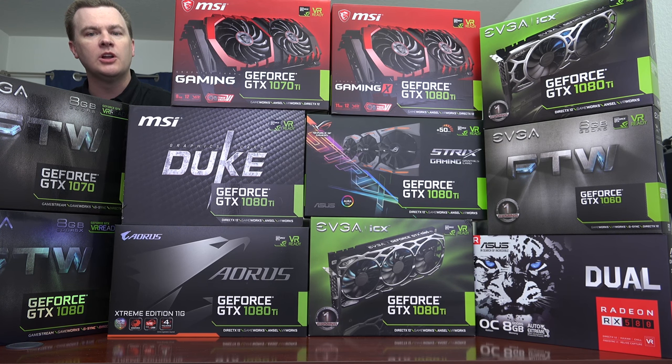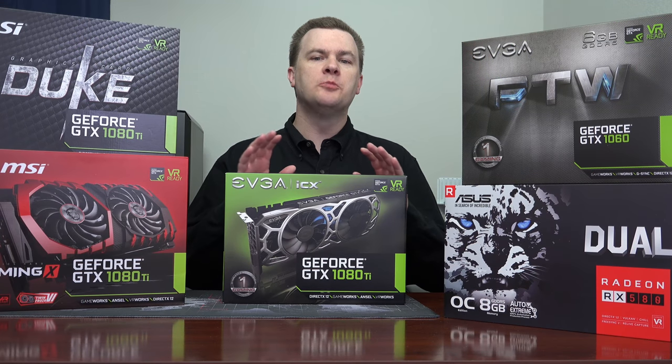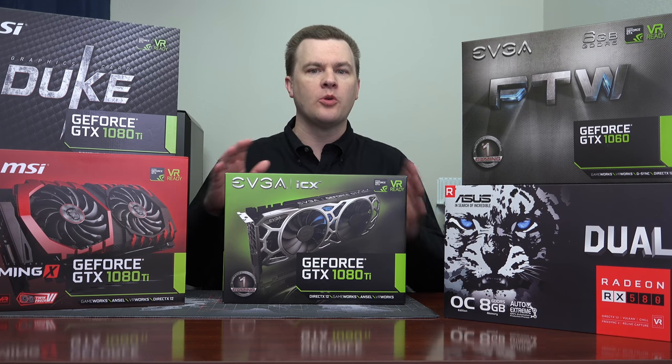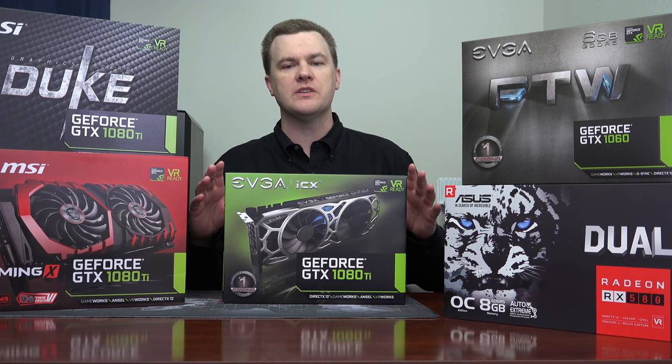Linked down in the video description below will be the full playlist on this build, the previous Wyvlogs, the parts overview. Coming up next will be the build video, overclocking, performance and more. In the two previous Wyvlogs there was a lot of conversation about storage, RAM, CPU, motherboards, coolers, and lots of different choices.